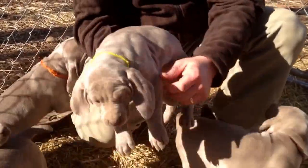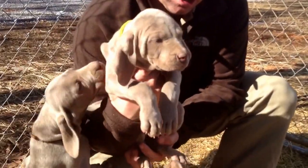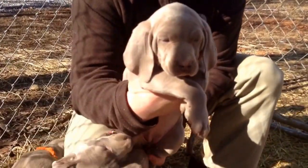And then Miss Yellow here. This is the Yellow Collar.